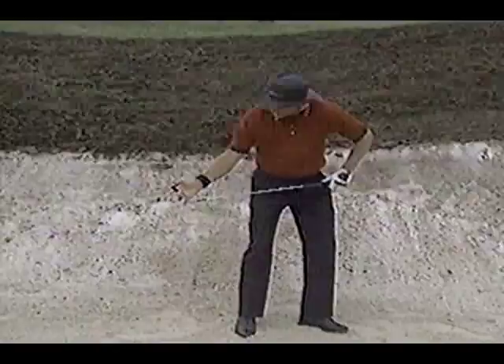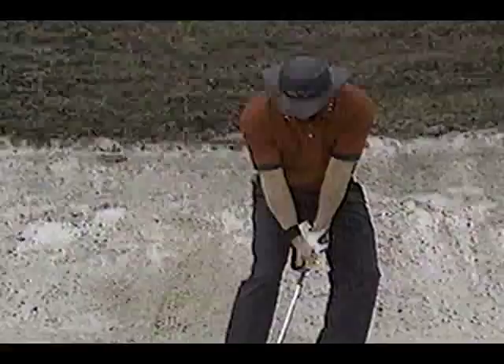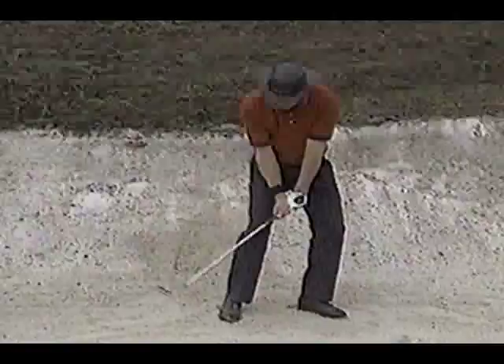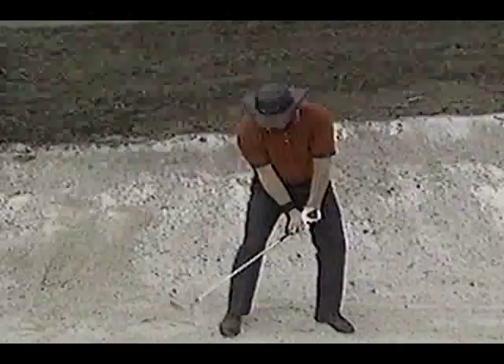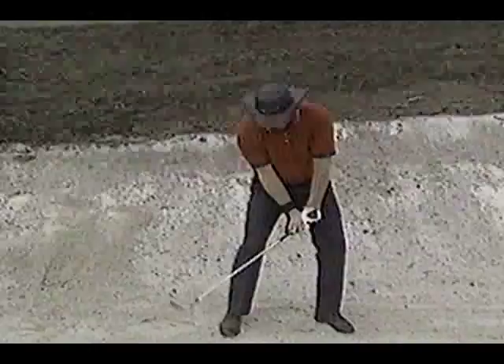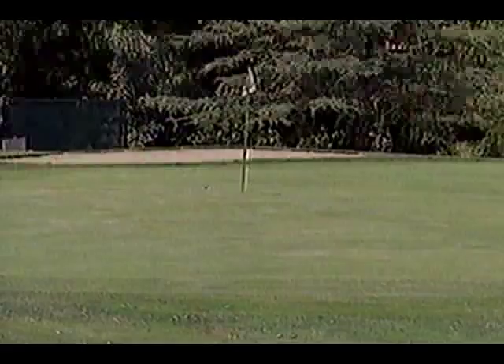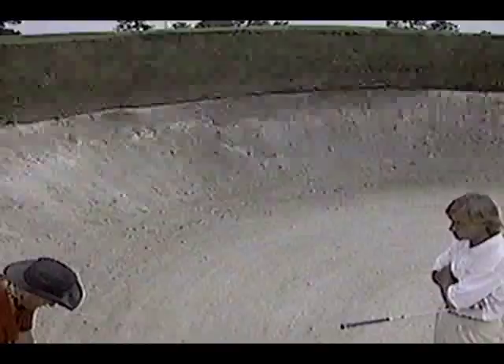The sand wedge is a little different because it has a flange, and you use the flange to let the club bounce off the sand and slip in underneath. The secret to it is always keep that club head moving through — be aggressive at the ball. If you keep being aggressive, you're going to maintain your angles because The Secret is going to keep you there. See how that club slipped through? I didn't have a real big divot — the club head just slid underneath the ball, nice and easy, using the flange. I kept my angle all the way through.